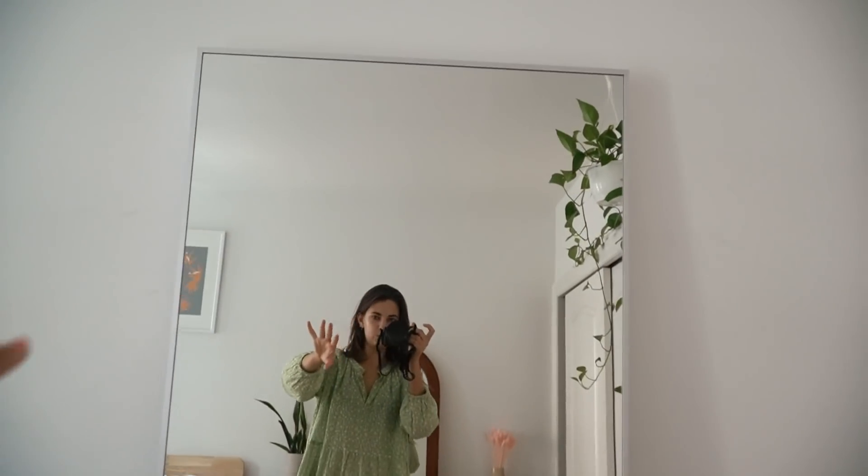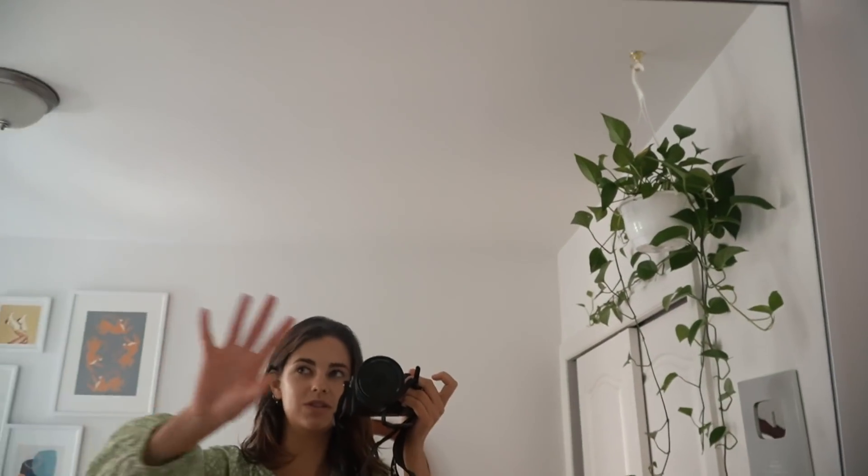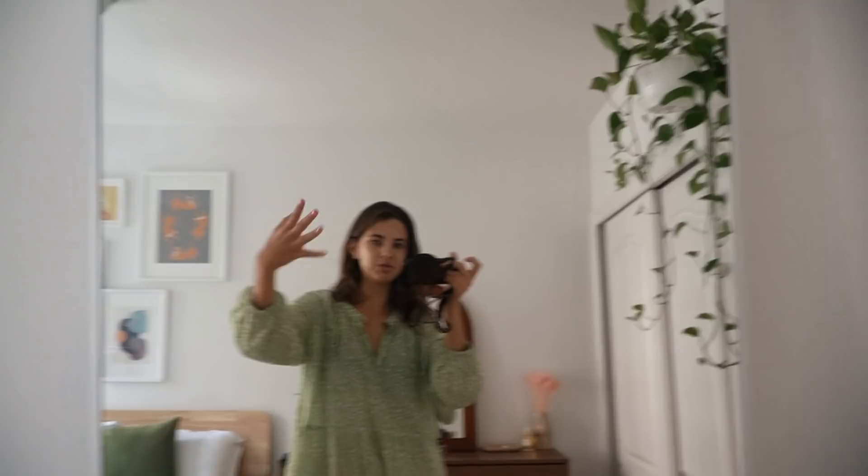I knew I wanted a big mirror to fill up the space, and this way I can actually properly see my outfits. I feel like most mirrors this big were like $300, $400, but this was only $120 from Ikea, and they delivered it straight to my door. So I'm happy.